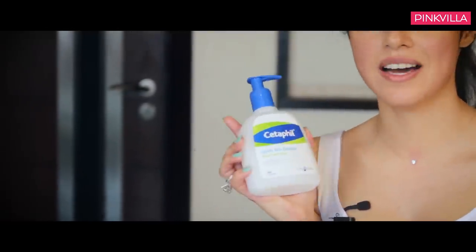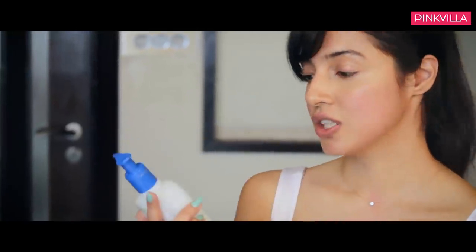This is a set of a lotion which I start my day with. I start my day with cleansing my skin — it's very very mild and you can get it at any of the medical stores. It's a very good cleanser.